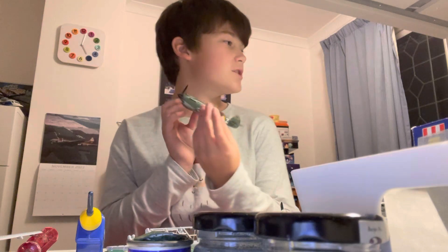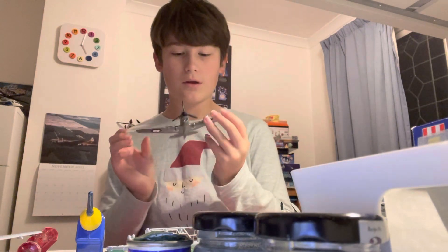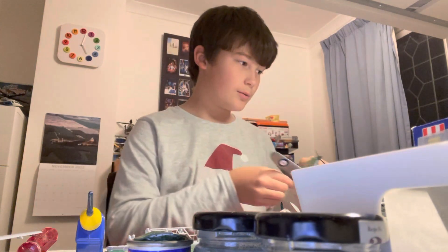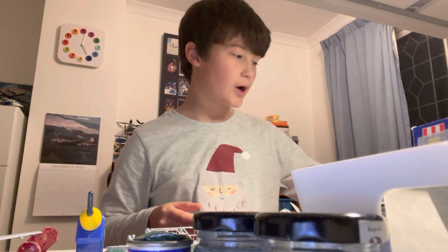It's an RAF Curtis Tomahawk, similar to my desert one that I've got, but I've painted it silver on the underside. This originally was going to be a Flying Tigers scheme — America during the Second World War sent a load of these to China, who was getting attacked by Japan. They were known as the Flying Tigers.